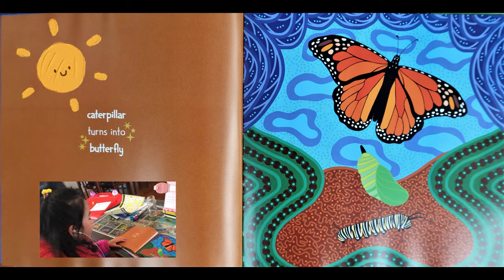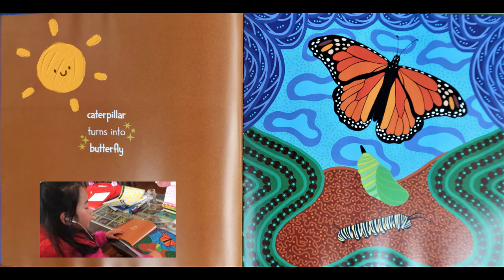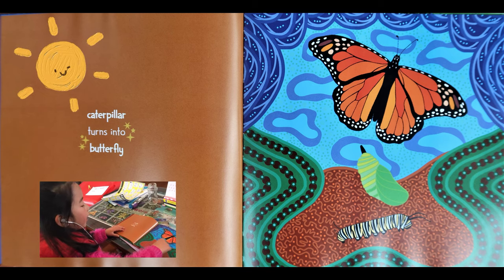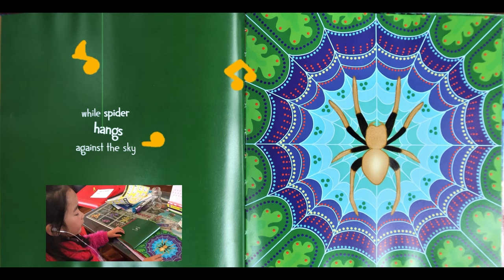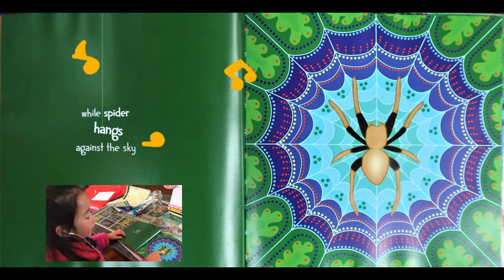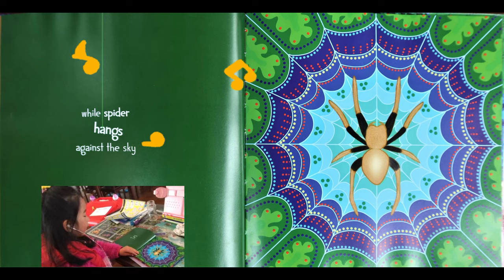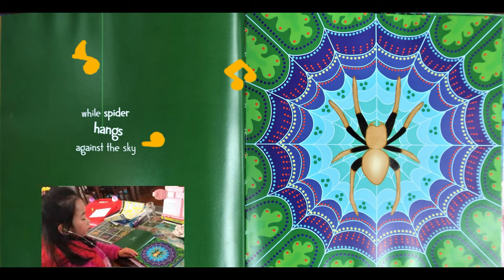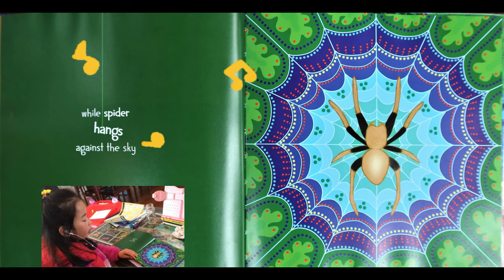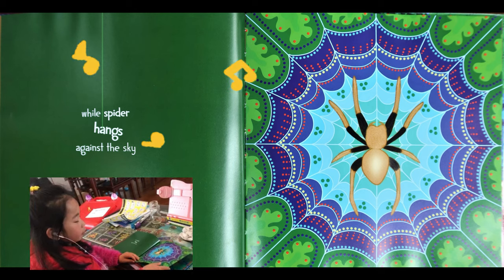Caterpillar turns into butterfly. Look at the caterpillar turns into the cocoon and the butterfly. While spider hangs against the sky. But look at the spider — he's building a web. It can build a web for the crickets to catch to eat.